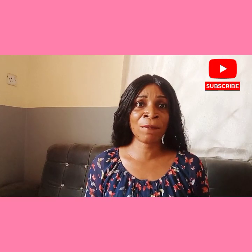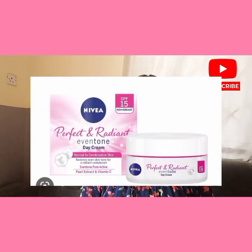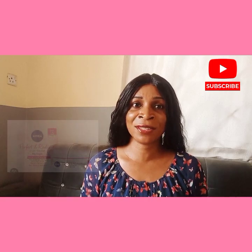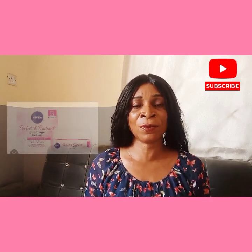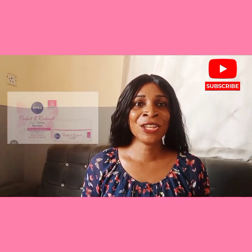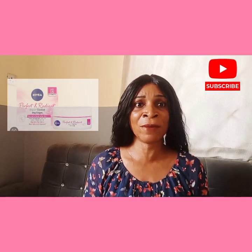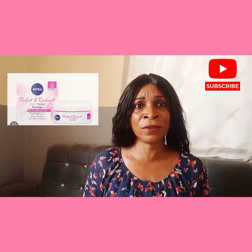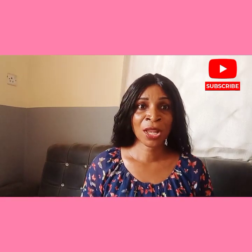Third on my list is the Nivea Perfect and Radiant Even Day Cream. This cream is enriched with vitamin C and licorice extract to help reduce the appearance of dark spots and brighten the skin. It also has SPF 15 to protect the skin from the sun. I like this cream as it has a light, non-greasy formula that doesn't leave a white cast on the skin.